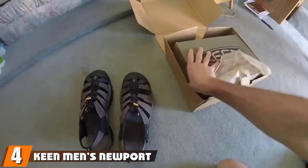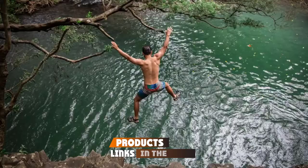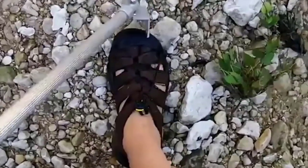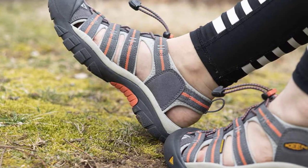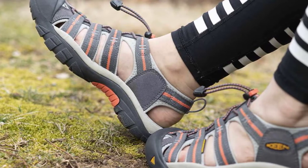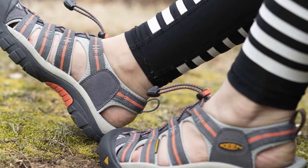Next at number 4, we have Keen Men's Newport Closed Toe Fishing Shoes. Featuring a molded midsole and a footbed that conforms to your foot shape, Keen Newport Fishing Sandals offer pure comfort, allowing you to fish for as long as you want. They make great wading, kayak, and boat fishing shoes as they fit securely and grip well on mud and deck surfaces without scuffing the finish.